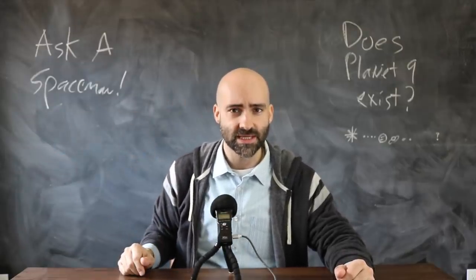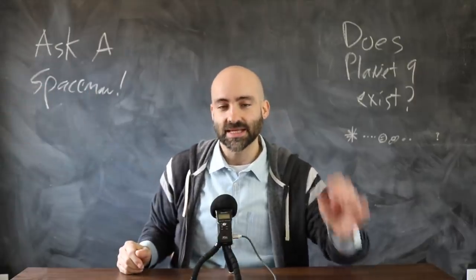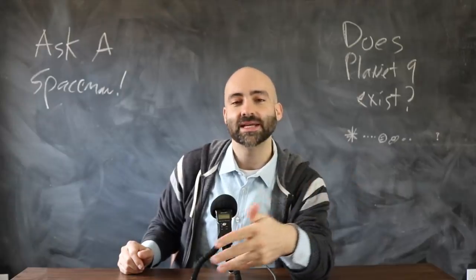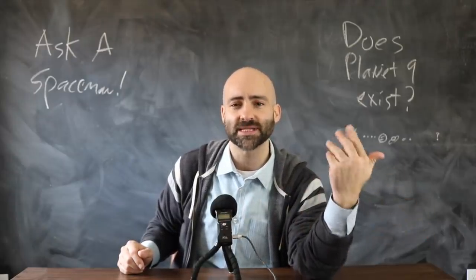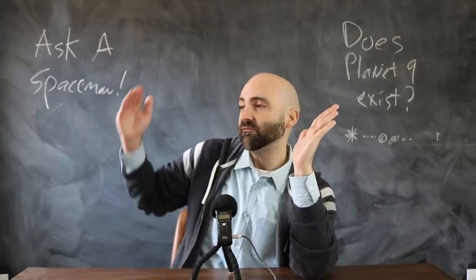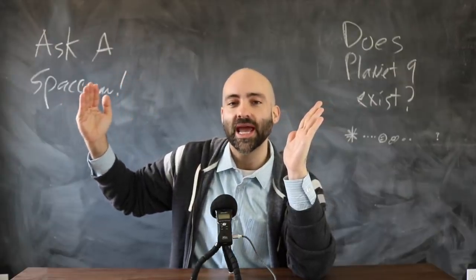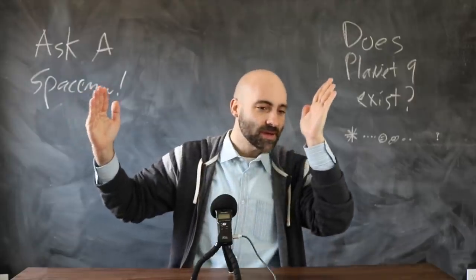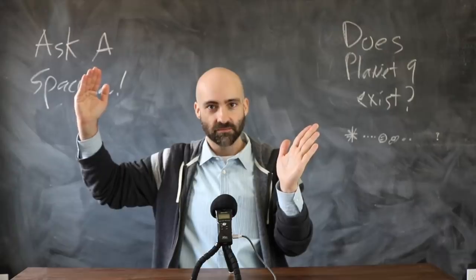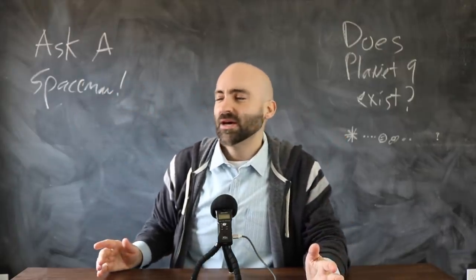The closest Sedna gets to the sun is about 76 AU — that's astronomical units, the distance between the Earth and the sun — so 76 times further from the sun than Earth. That's already over twice as far as Neptune. And the farthest Sedna gets is over 900 AU, so it goes from 76 AU to over 900 AU — an extremely long ellipse.